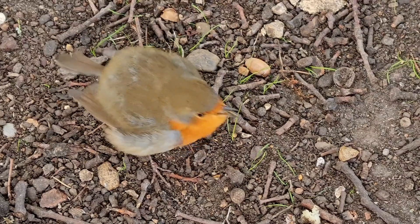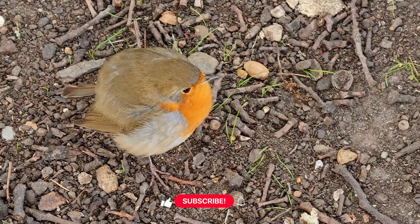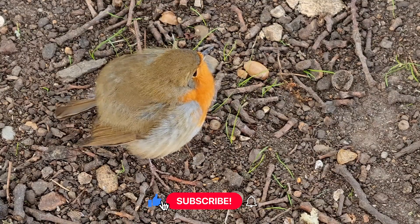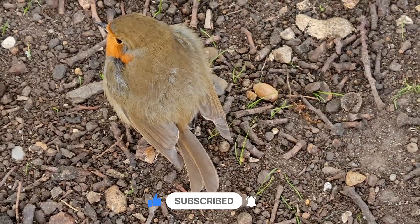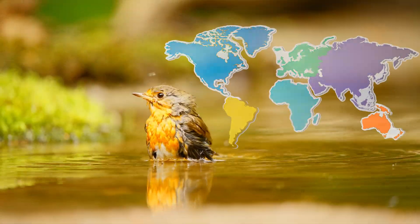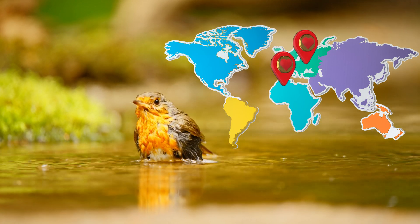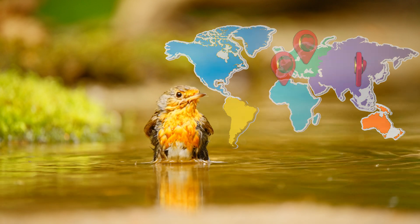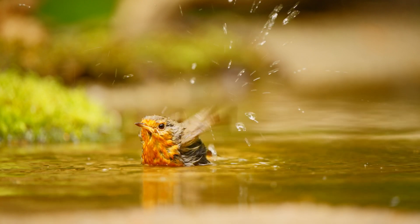Did you know Robins are so friendly they often come close to people when you're digging in the garden, hoping to find worms? How clever! Robins live all over Europe, and some even visit North Africa and Asia.